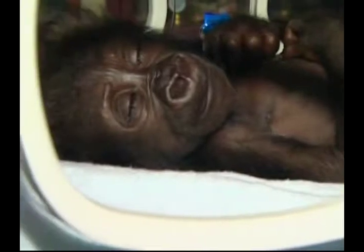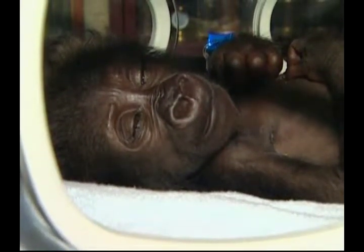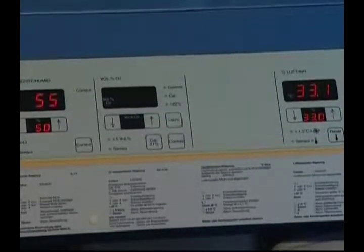This six-week-old baby gorilla is called Mary 2. She was taken into the intensive care unit at hospital after staff at her zoo in the German city of Munster found her sick in her mother's arms.